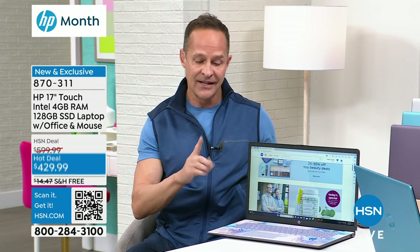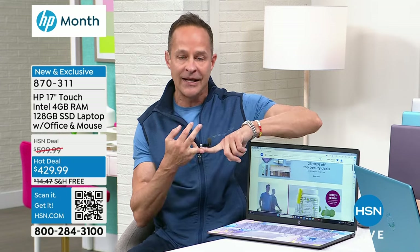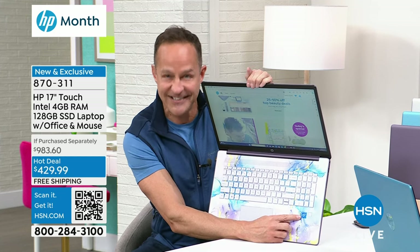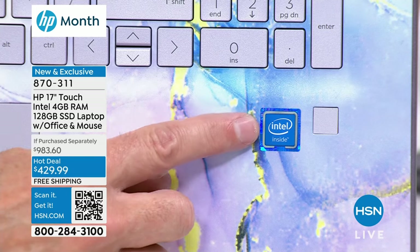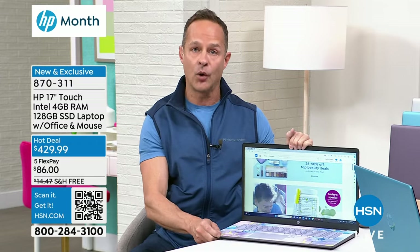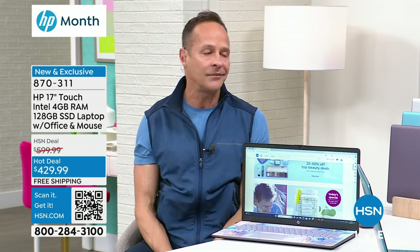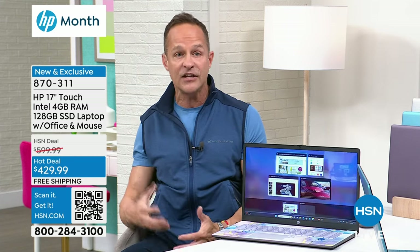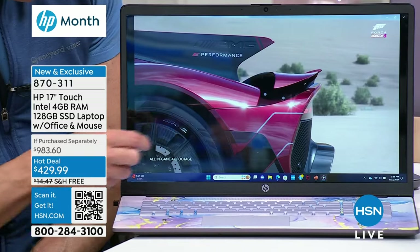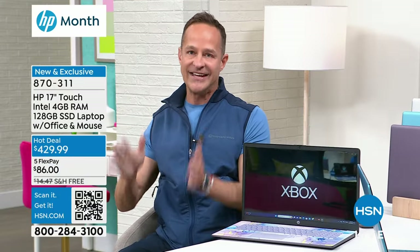HP, the number one computer brand in America, with a 17-inch touchscreen - obviously if you can do touchscreen, you do it. How about the processor? Intel inside - Intel is the number one processor company in the entire world, the best at what they do. This has an Intel quad-core processor. Why upgrade to that? If your computer is too slow - if you're waiting for it to keep up, it pauses, buffers during movies, can't multitask without slowing down - I've got four things going on right here and the computer is quick. And it will be for you too, because of Intel inside.